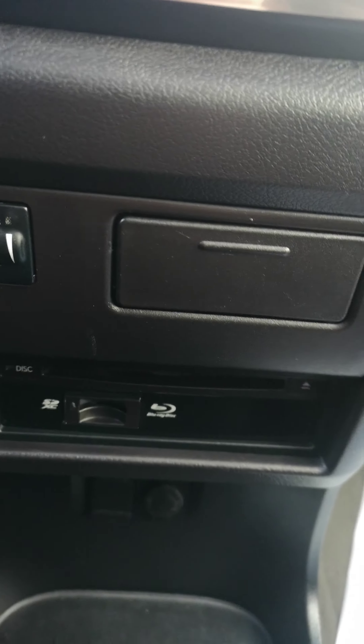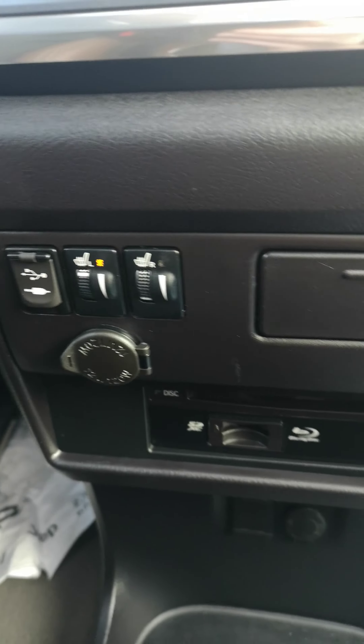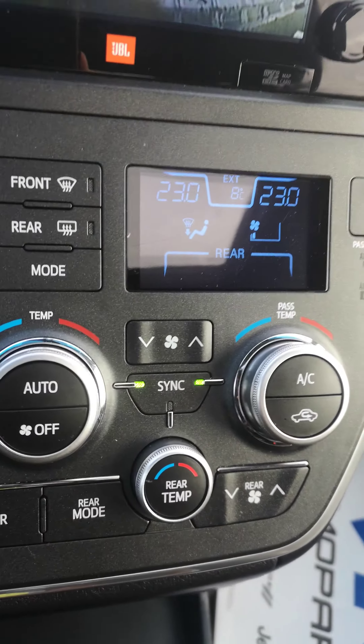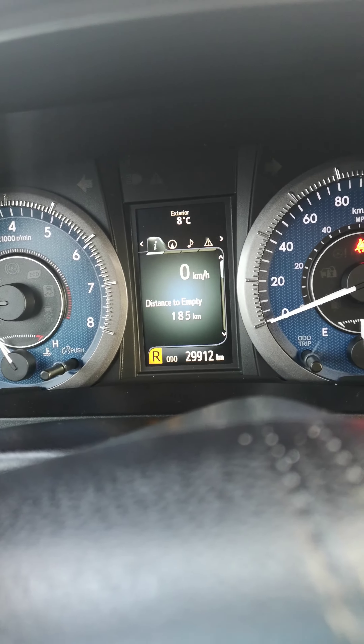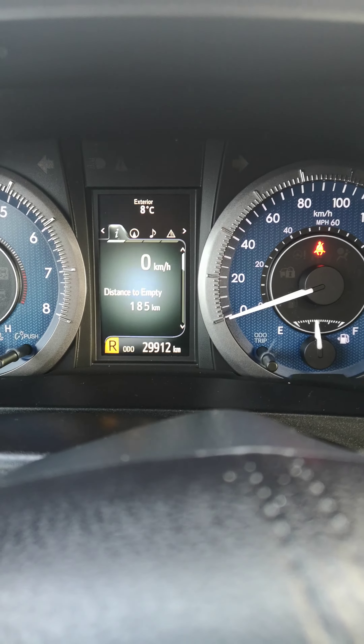Heated seats, DVD and Blu-ray, USB auxiliary, AC of course. And it's only got 29,912 kilometers. She is ready to go.